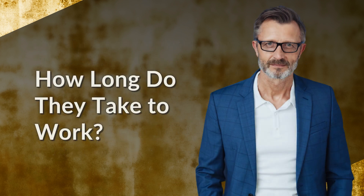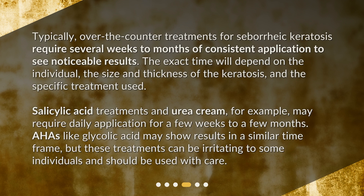Typically, over-the-counter treatments for seborrheic keratosis require several weeks to months of consistent application to see noticeable results. The exact time will depend on the individual, the size and thickness of the keratosis, and the specific treatment used. Salicylic acid treatments and urea cream may require daily application for a few weeks to a few months. AHAs like glycolic acid may show results in a similar time frame, but these treatments can be irritating to some individuals and should be used with care.